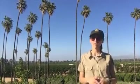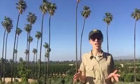Hi, I'm Jennifer. I'm here at California Citrus State Historic Park. Today I'd like to talk to you about a quintessential part of the Southern California image and its history, and how it relates specifically to the citrus industry.